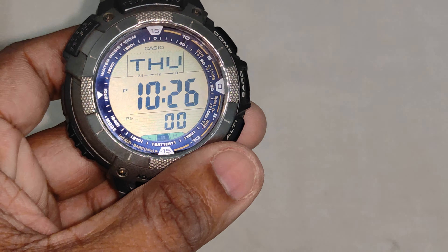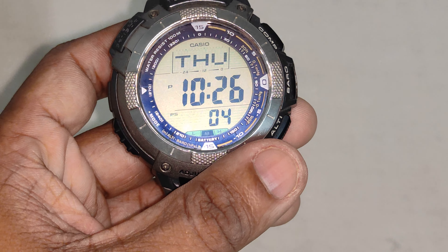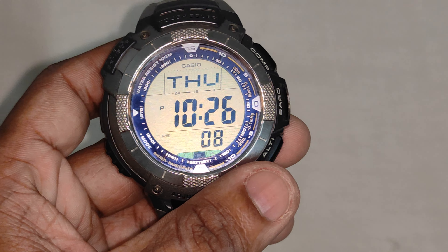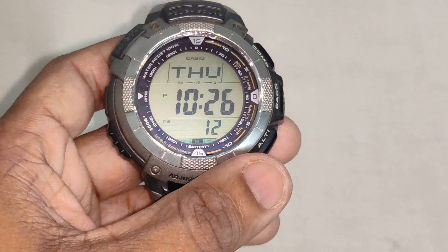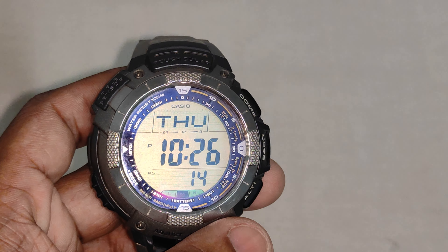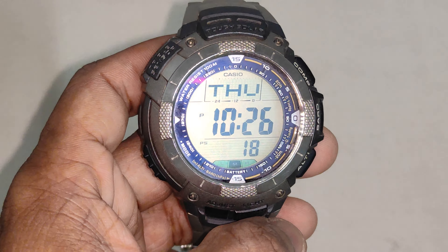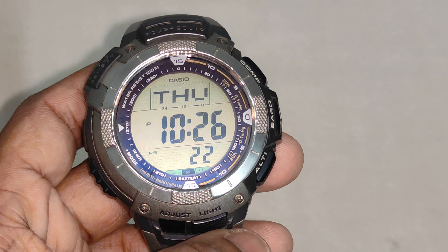It has 12/24 hour format. Accuracy is around plus or minus 15 seconds per month. Battery operating time is around six months on a rechargeable battery — once fully charged it works for around six months. It also has the normal countdown timer, barometer, and altimeter functions.